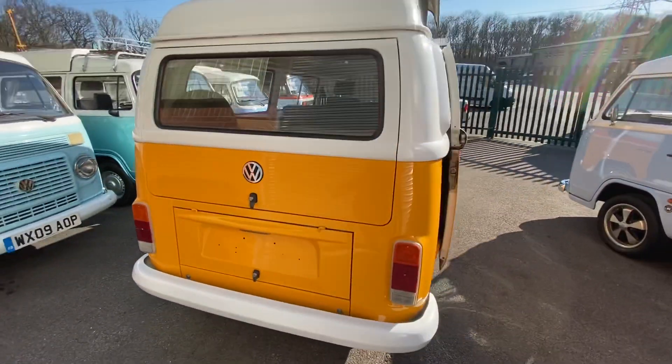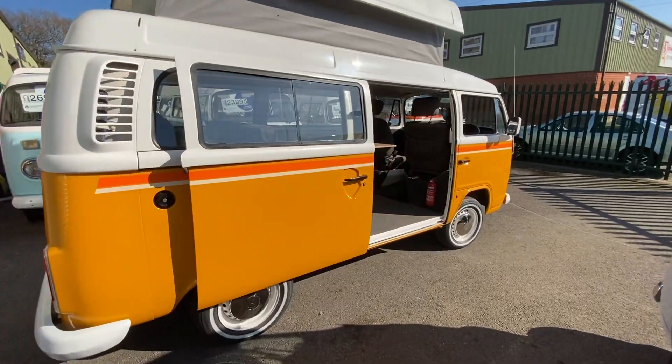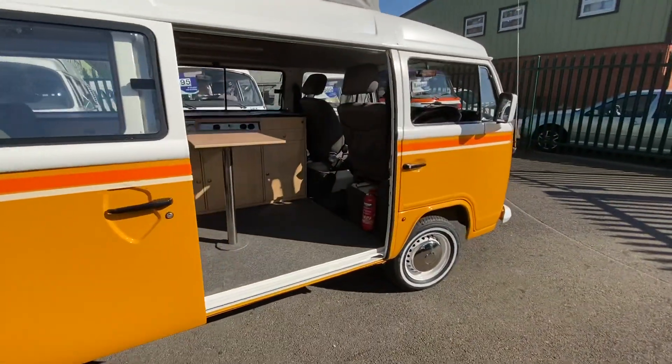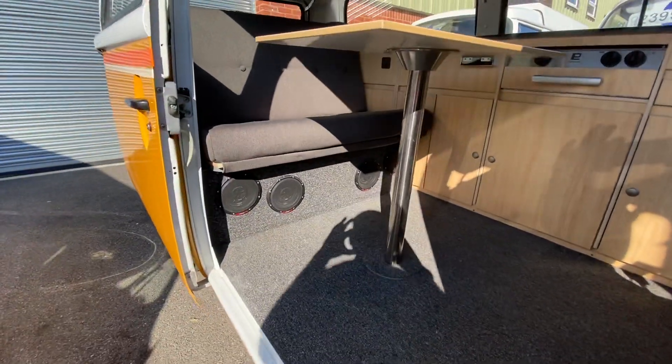White bumpers, freshly painted white steel wheels with brand new white-banded tyres — they are looking awesome, aren't they? Look at this. And it's so cool inside. Look at all those speakers down there for good tunes.